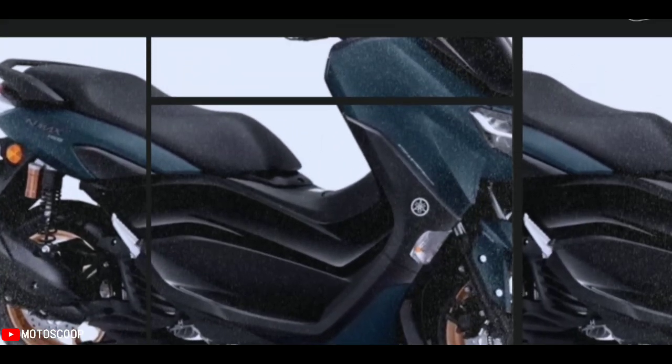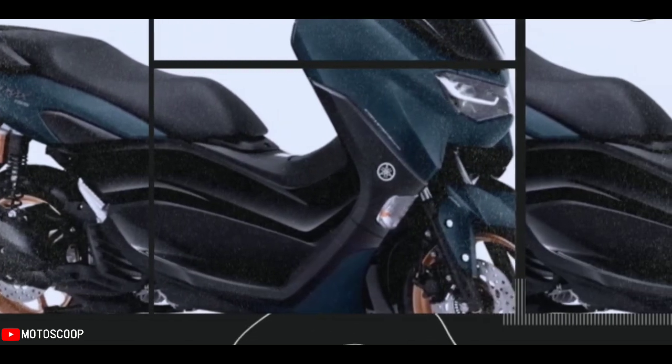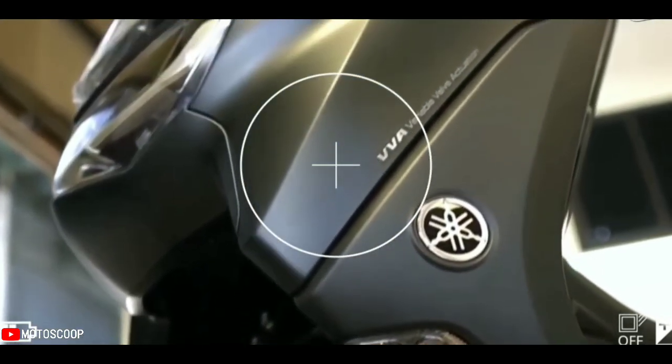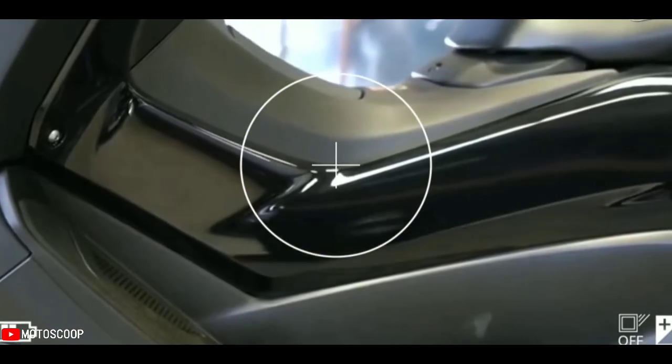The current spec Yamaha NMAX is still available in the Philippines, starting at 119,900 pesos. You get features like LED lighting, a fully digital instrument panel, an electric power socket, a smart key system, and a stop-start system.